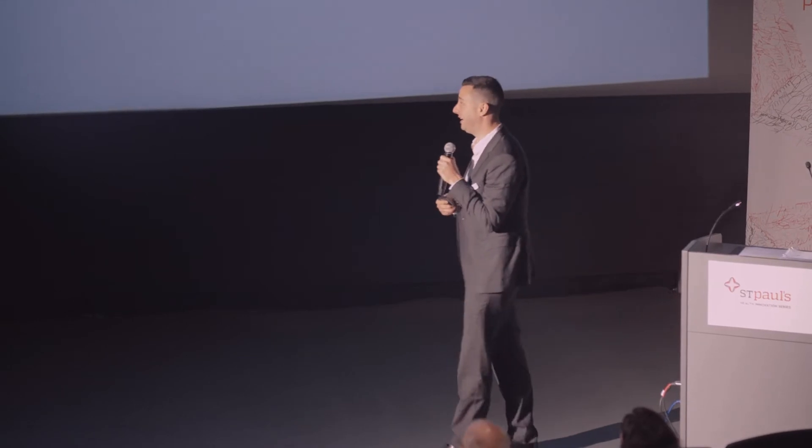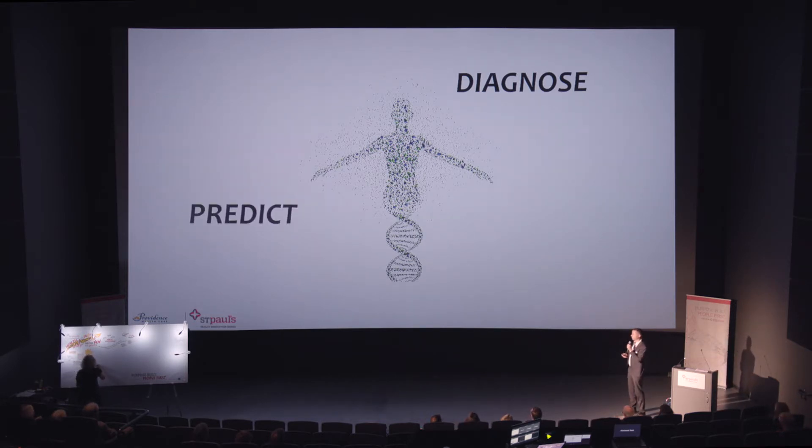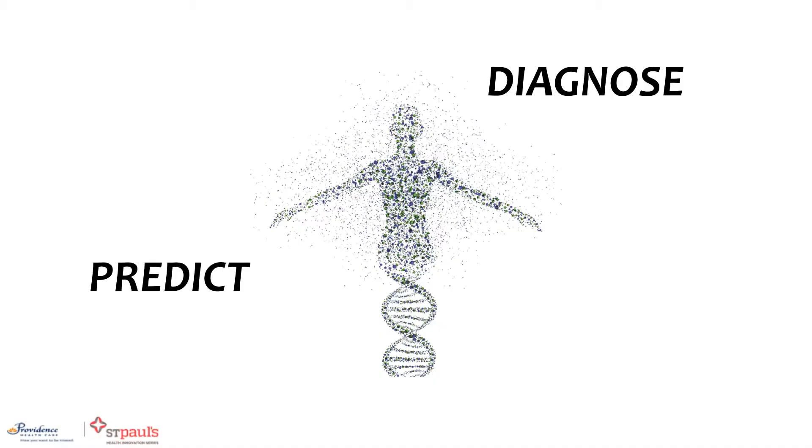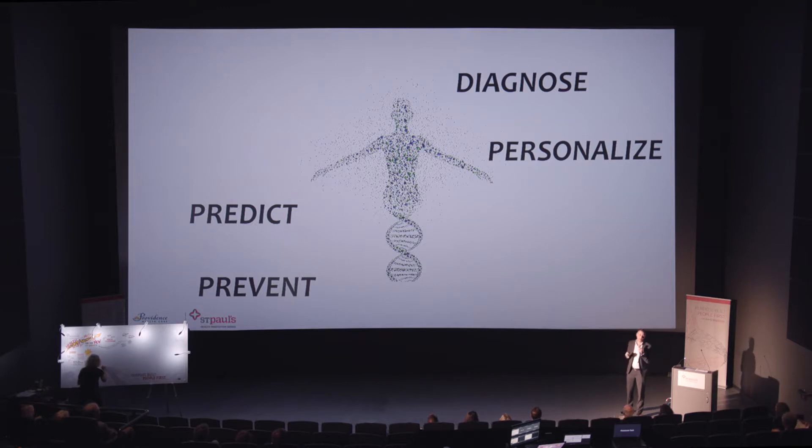As everyone has mentioned, the focus of the future is really personalized medicine, and to me one of the greatest innovations is our ability to use and understand our DNA to treat our patients. The question is: what are we using our DNA for? Currently at St. Paul's in our clinics, we're using DNA or sequencing testing to diagnose problems, to predict problems that haven't yet happened, to prevent downstream problems, and to personalize medicine.